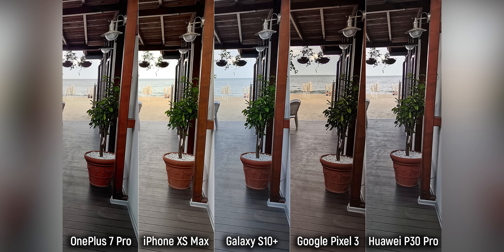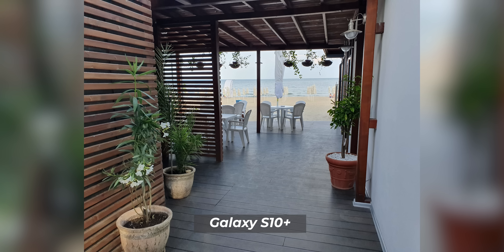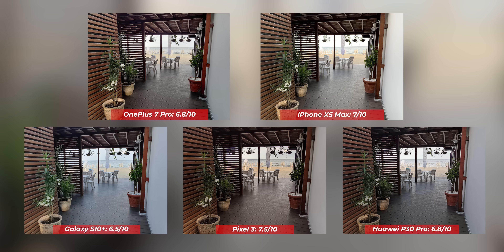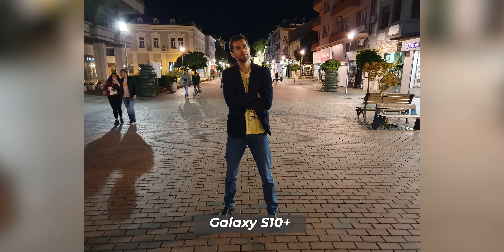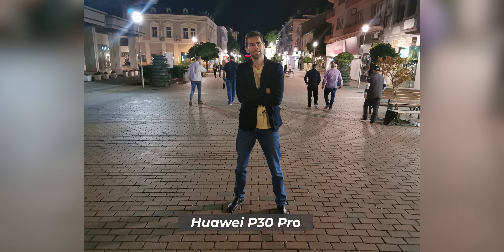We have one more daylight shot before jumping to the low-light pictures. In low light, the OnePlus captures an average photo that looks a bit blurry with blown-out highlights. The iPhone just looks too dark — not an image you'd want to share. The Galaxy does a good job but colors look too saturated and unrealistic. The Pixel strikes the best balance with good dynamic range and detail. The Huawei exposes the person well, but the background appears blurry and lacks detail — not bad, but not great either.